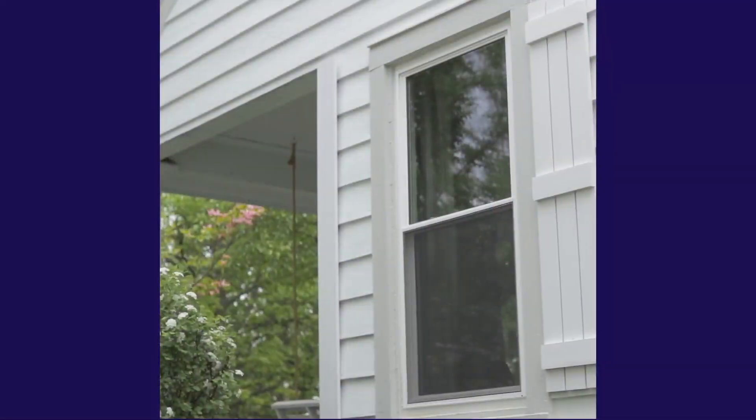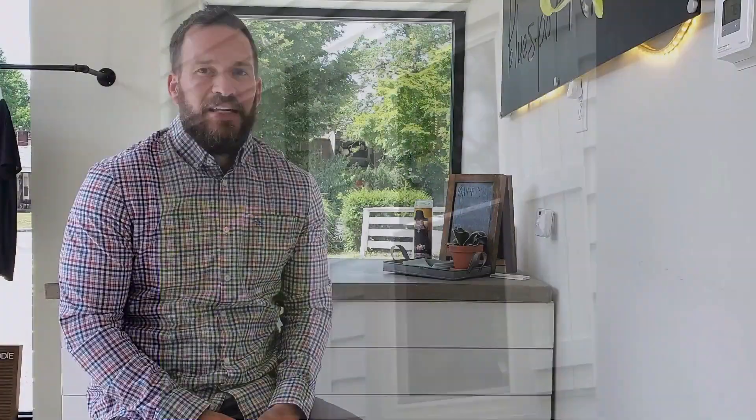I've always believed that small updates can provide major curb appeal. That's why I built my very own board and batten shutters using Royal's PVC trim boards. These have added an awesome rustic charm to my home.